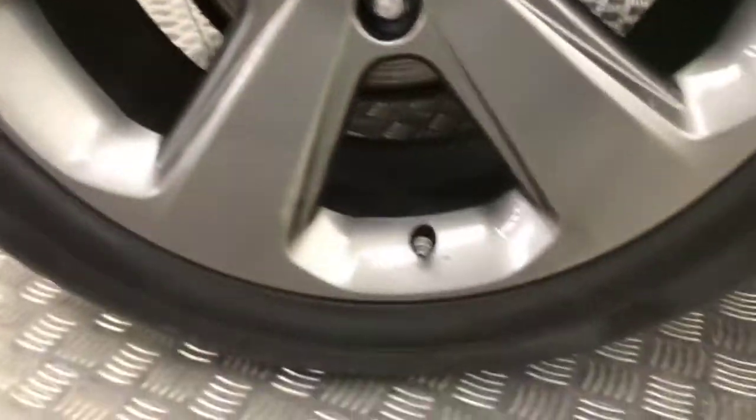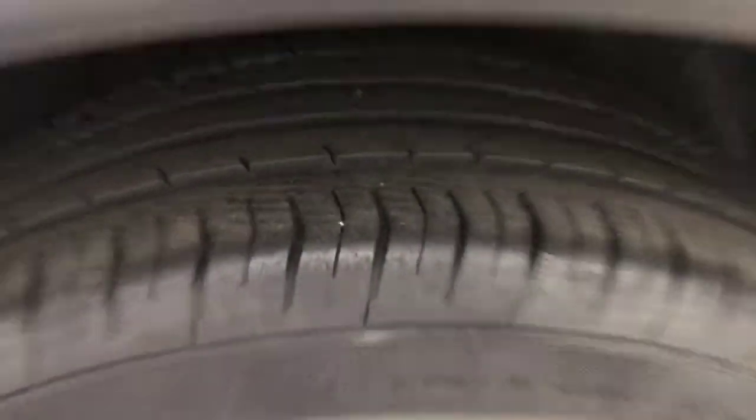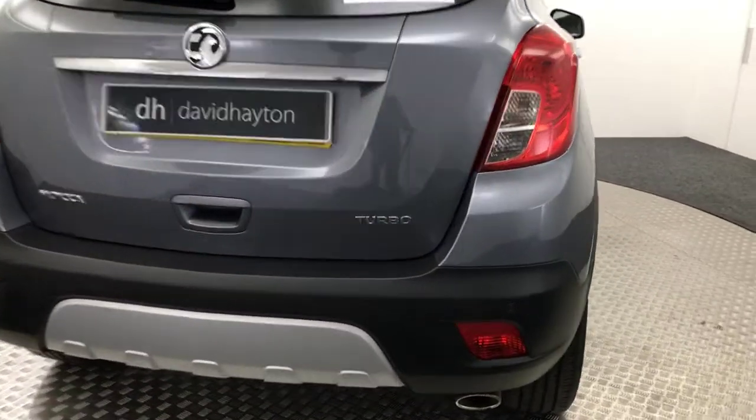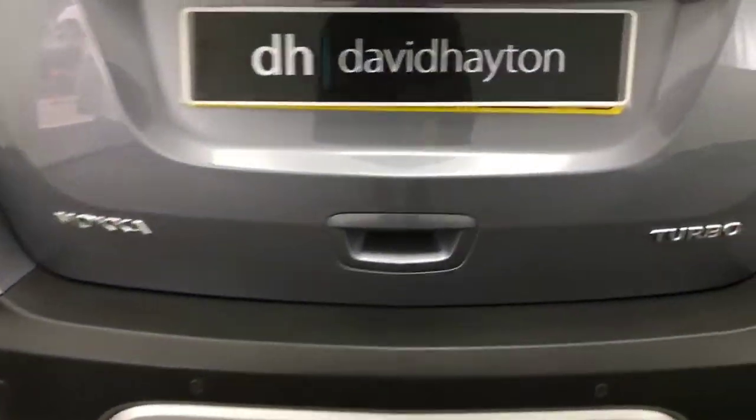We have rear privacy glass as well. Again, very very clean wheels and the tyre life is good. Just coming round to the back — it does have reversing sensors as well.